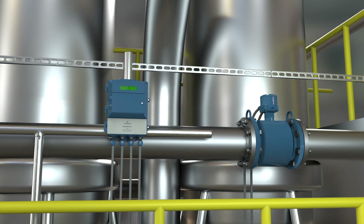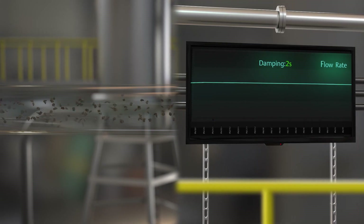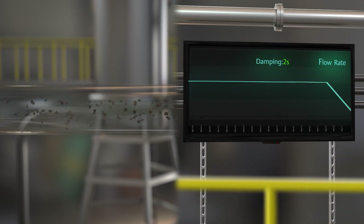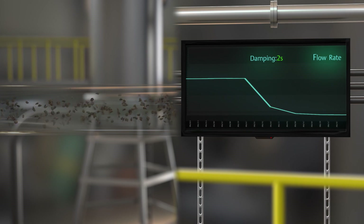Today, with advanced signal processing routines and enhanced coil drive techniques, the Rosemount slurry platform cuts through the noise, enabling a stable flow signal without the need for additional analog damping.